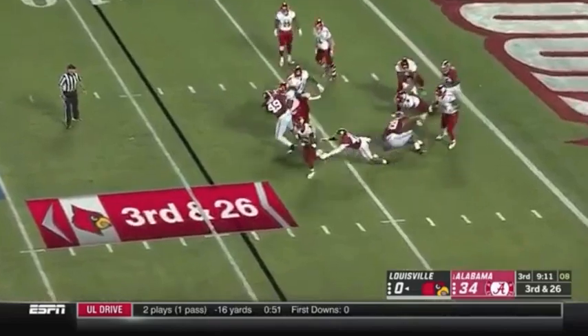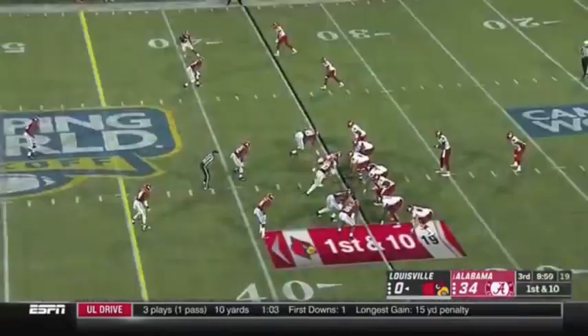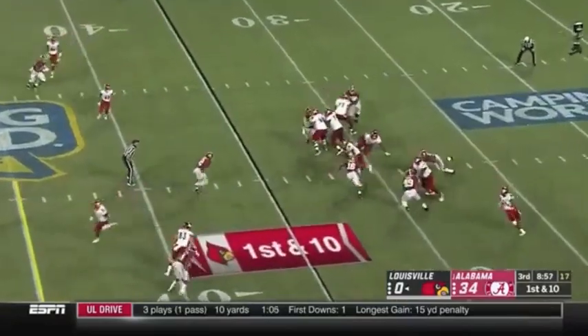From a pass, tough going on third and 26 — escapes — a flag is down back in that holding.